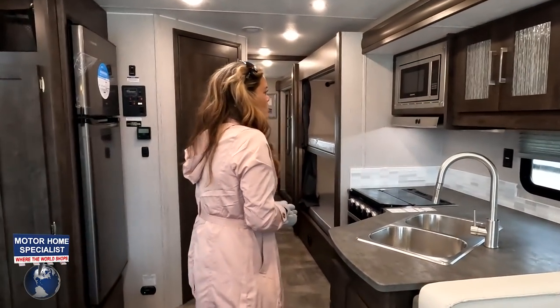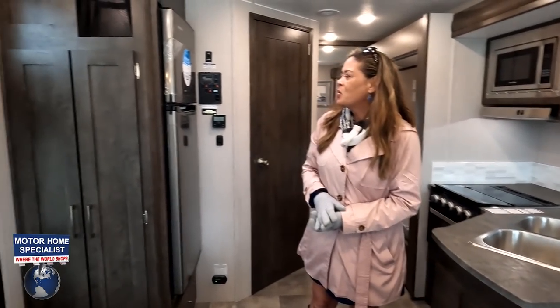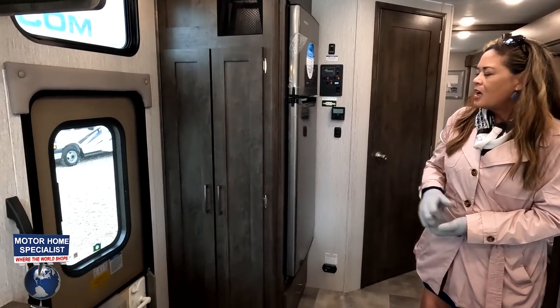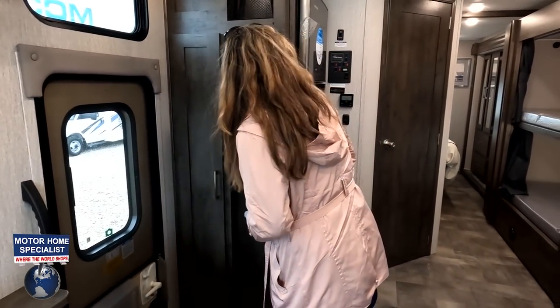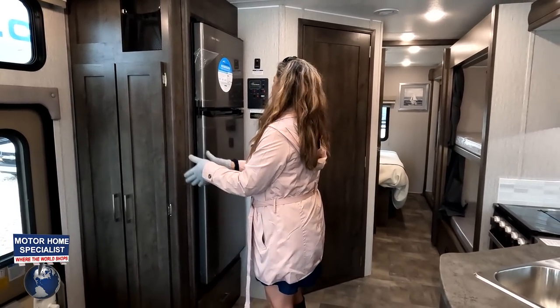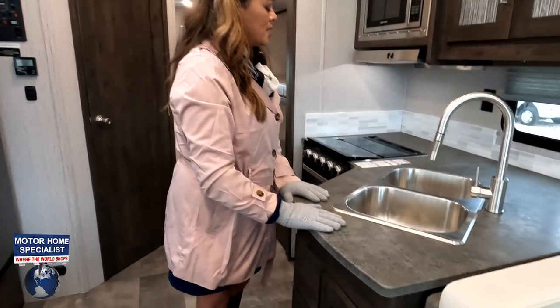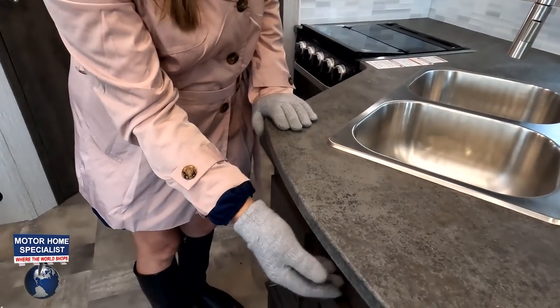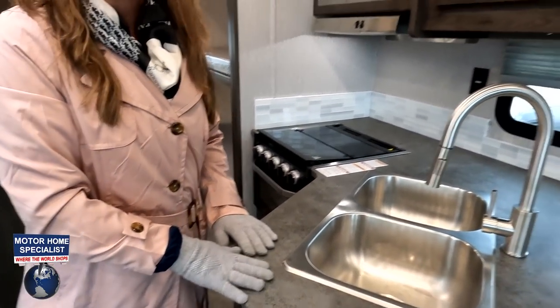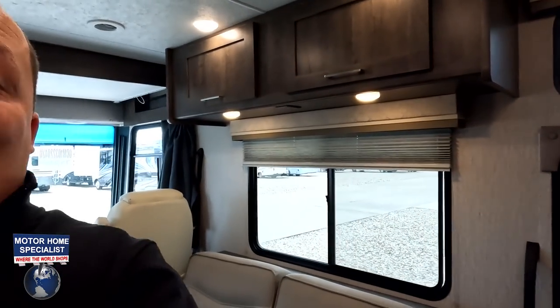Number two: there's no designated pantry space. There's a coat closet, but that's not pantry storage. We could have eliminated the coat space and added some narrow pantry drawers instead. Also, there needs to be more counter space — perhaps a pull-out extension somewhere.